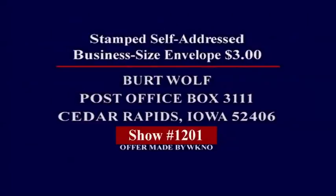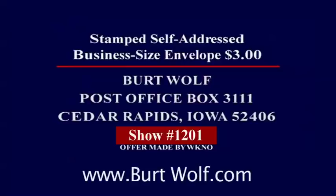For a printed copy of this show, send a stamped envelope and $3 to this address. Please mark the envelope with the show number. The same information is available free on BurtWolf.com.